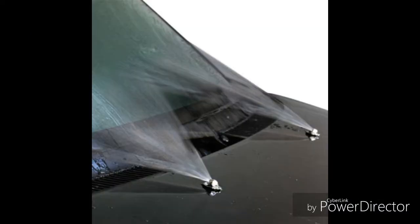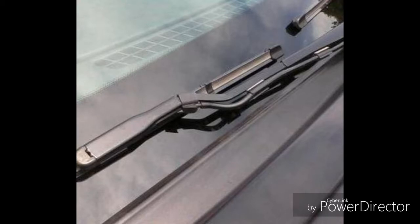Another cool Pontiac Aztek feature is the washer jets. Most cars have their washer jets integrated on the bonnet itself. But on the Pontiac Aztek, the washer jets are integrated on the wiper arm itself, which increases efficiency when you're washing your windshield. And yes, I know this windshield wiper is from a 2014 Mustang, but the Pontiac Aztek had this characteristic before the 2014 Mustang.